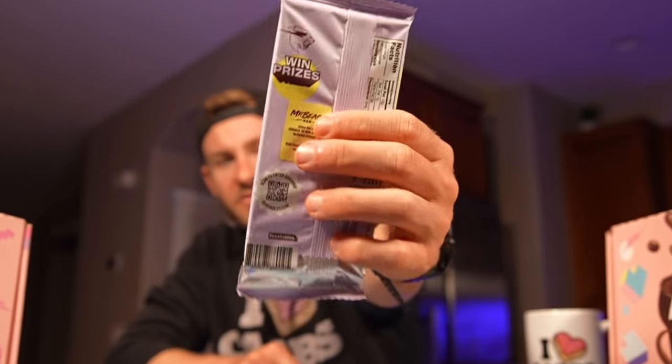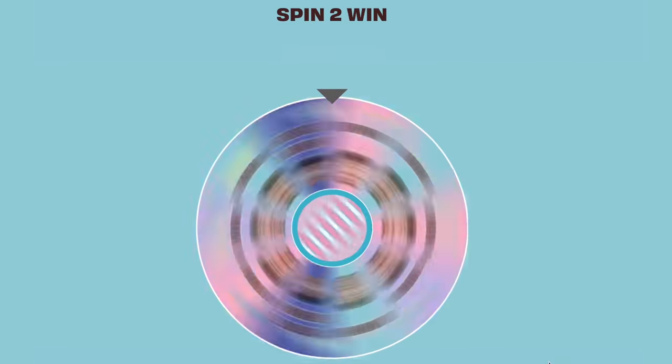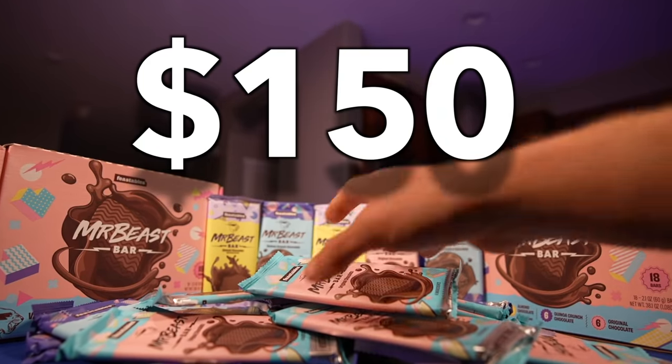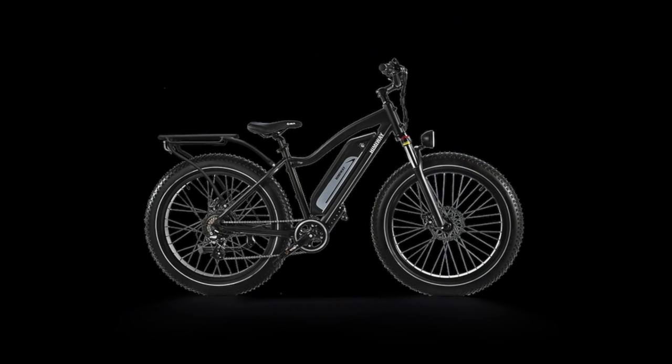Each chocolate bar has a unique code that can be entered on feastables.com to win free stuff. Since I just bought $150 worth of his chocolate bars, I could win a Tesla, a gaming PC, electric bikes, and more.